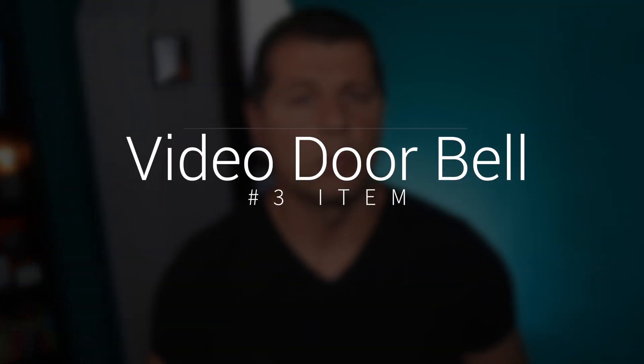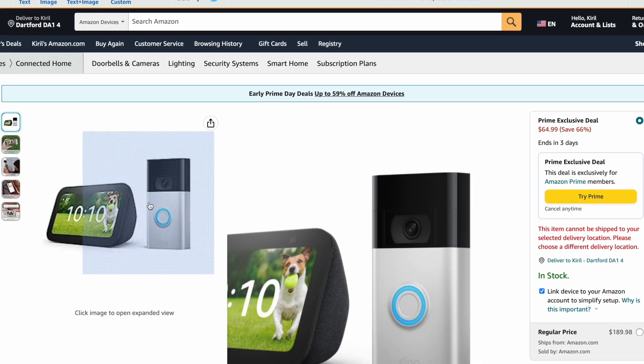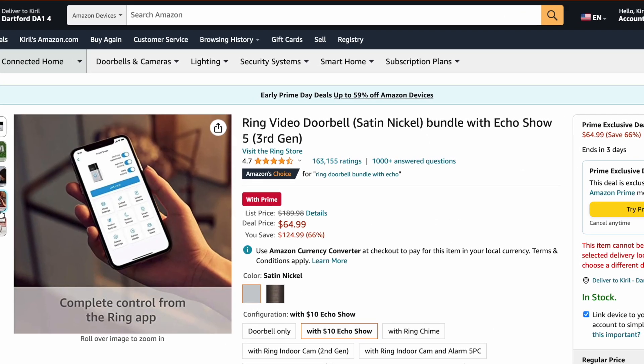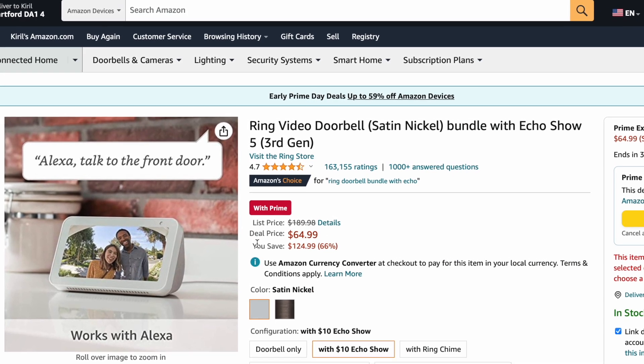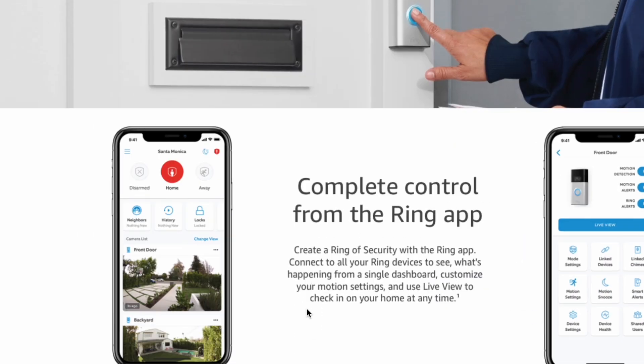The next item is from Ring and Amazon — a bundle containing a video doorbell and an Echo Show, discounted by an impressive 66%, which I think is a great deal overall. The Ring video doorbell can be integrated with Home Assistant natively using the Home Assistant Ring integration, but the Echo Show can be integrated easily only if you have a Nabu Casa subscription — the Home Assistant cloud subscription that currently costs $6 per month. Without that subscription, the integration process is not straightforward and requires some effort.